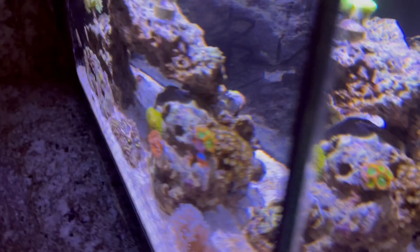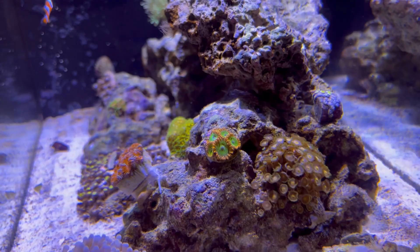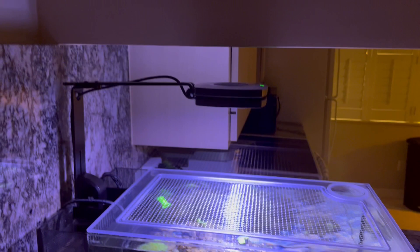Over here I did pick up some electric Oompa Loompas. I got them from Worldwide Corals, 40% off. It was a great deal, so I went ahead and took advantage of that. Those are the two new additions as far as corals go.